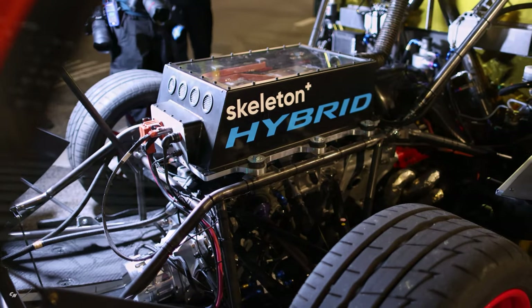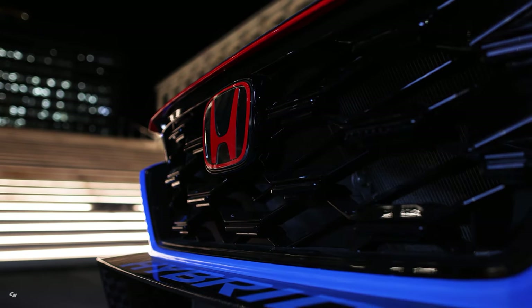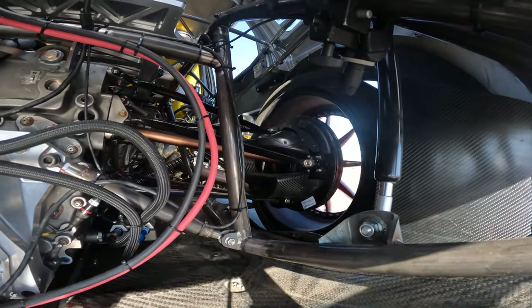The CR-V Hybrid Racer runs on Shell's 100% renewable race fuel, and features world-leading skeleton supercapacitors and EMPL-MGU hybrid motor technology.